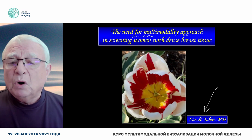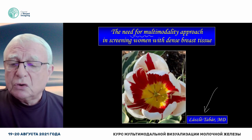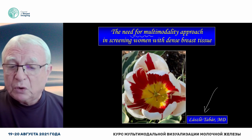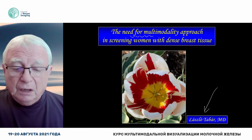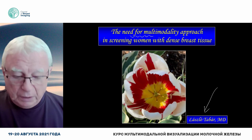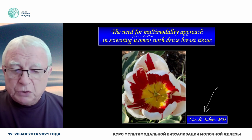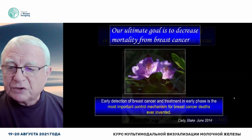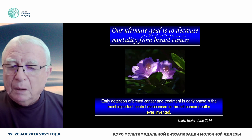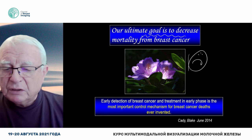My name is László Tobar, and I would very much like to give a talk about the need for a multi-modality approach to screening women with dense breasts. From your own experience, you may know what a problem we have. First of all, all of us want to decrease mortality from breast cancer. That's our ultimate goal. But the task is enormously complex and difficult.